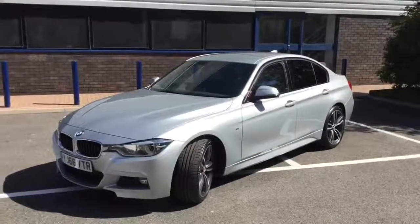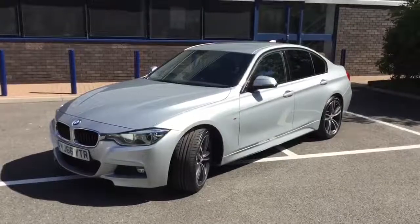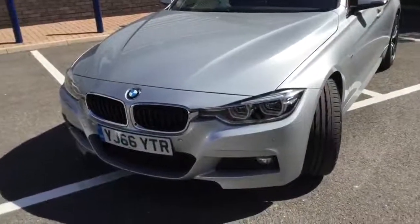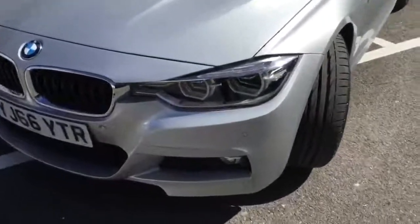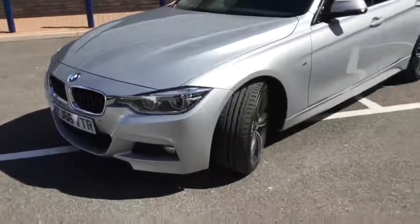I'd like to take you through some of the features as we walk around the car, but if you'd like more information about this or any of the cars please give us a call. So it's got the deep front spoiler with the aggressive looking front grills there. Zooming in a little bit, you might notice it's got these sensors — those are the front parking sensors, which are an option on this car.